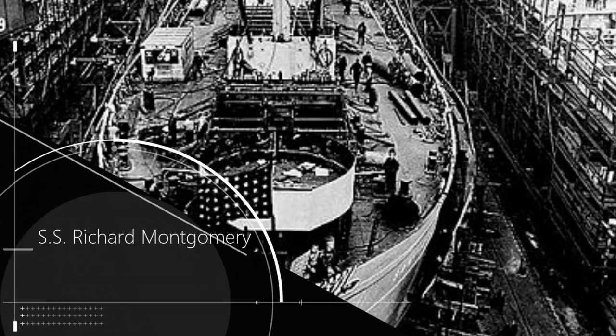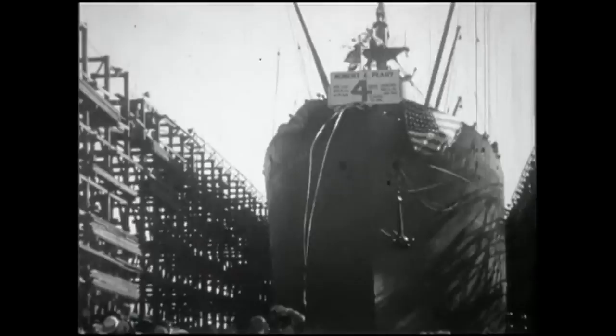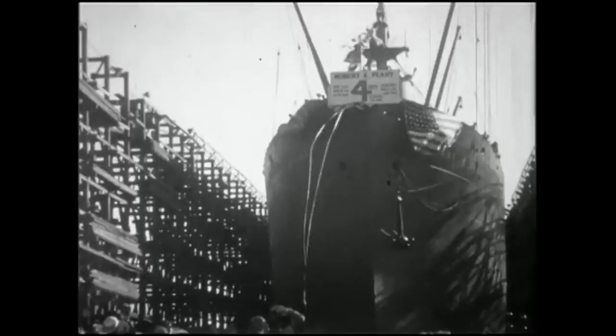But there is one more Liberty Ship you should know about: the SS Richard Montgomery, which is submerged in the Thames River with enough high explosives in her hull to create an explosion that would generate a tidal wave and flood the City of London. The SS Richard Montgomery was built by the St. Johns River Shipbuilding Company, the seventh Liberty Ship built by that company. She was laid down in March of 1943 and launched June 15th of that year, and she was named after an Irish American general in the US Revolutionary War.